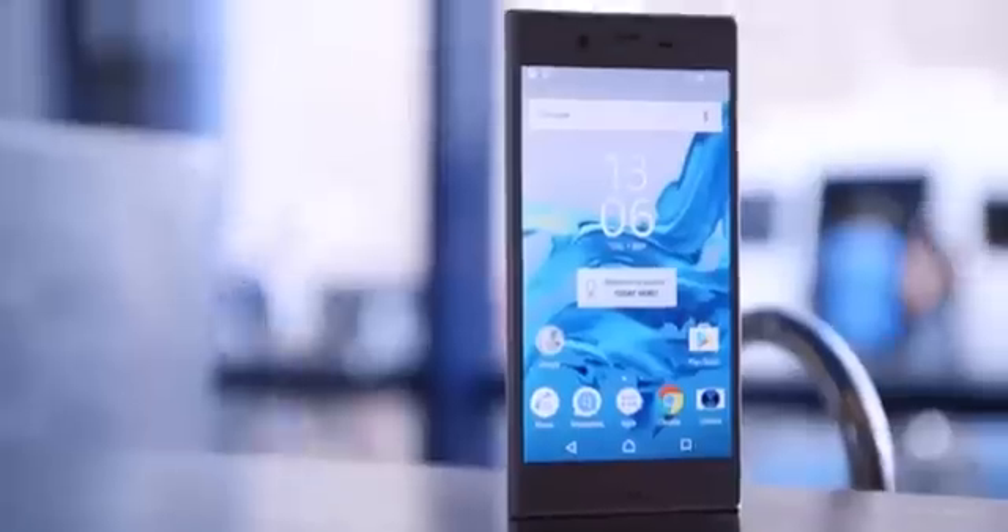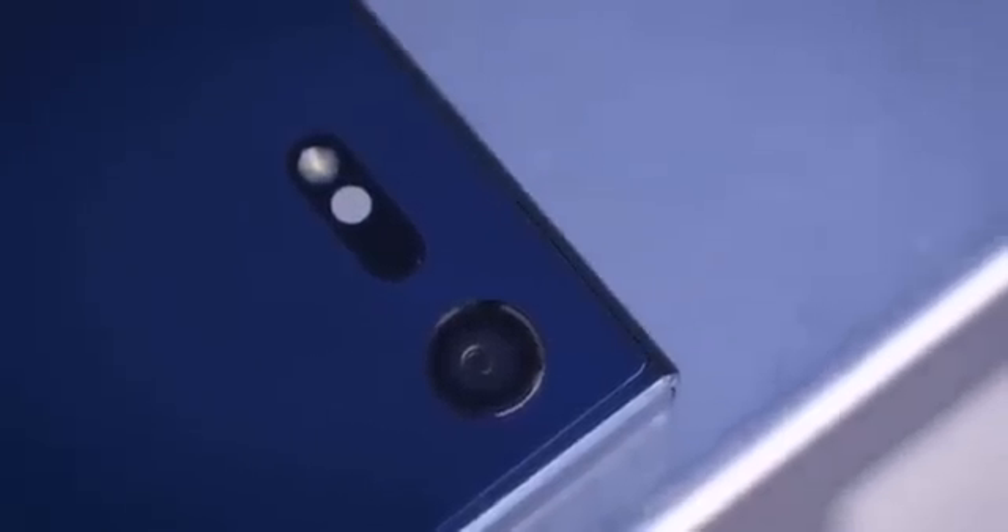I know it's true of every modern phone, but it's especially true of Sony's new pair of Xperia handsets. The camera will be the most important factor in deciding the fortunes of the Xperia XZ and Xperia X Compact.